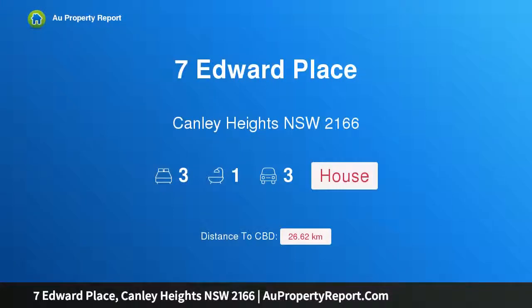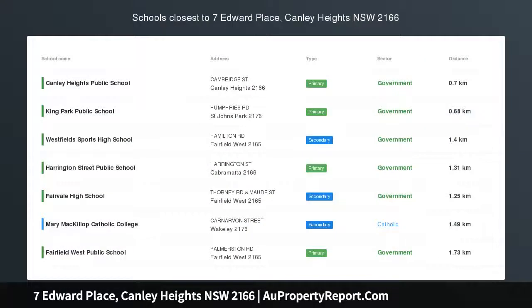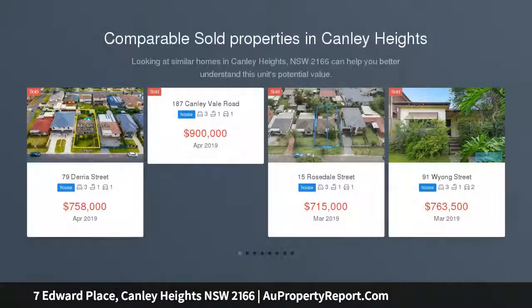Hi, I am glad to introduce Property 7 Edward Place, Canley Heights, NSW 2166. Reserve $590,000.00.